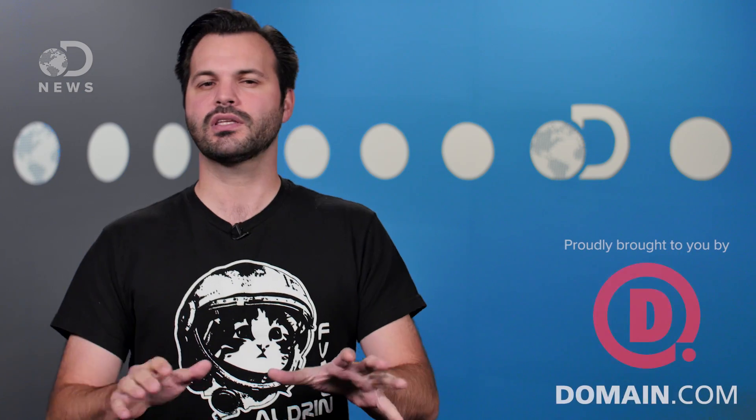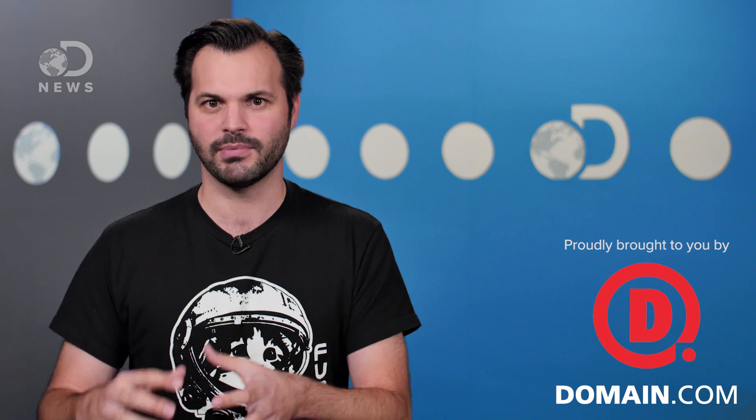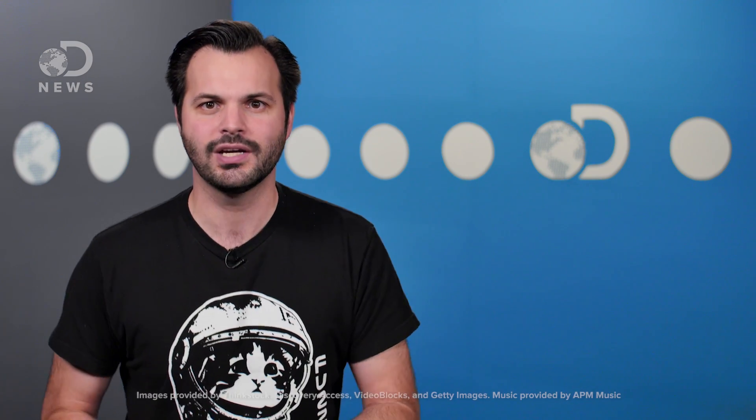Nightglow is just another byproduct of the Sun's never-ending assault on our atmosphere, and the atmosphere of other planets in our solar system. Worried that the constant barrage of solar energy is actually going to steal our atmosphere away from us? Can we run out of oxygen? Check out this video with my girl Julia for more on that.